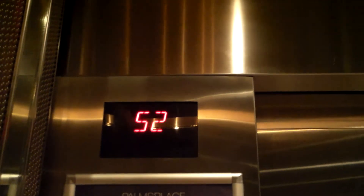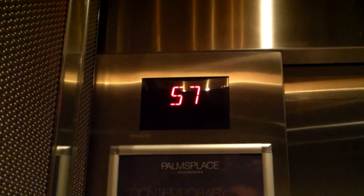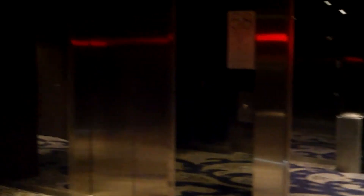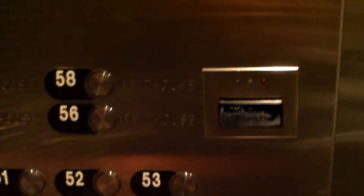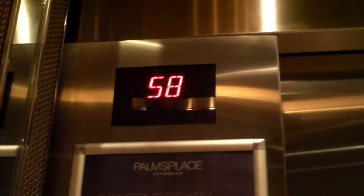Yep, so watch — it opens to an office door. Alright, there we are. It opens right here. Penthouse — solid penthouse.